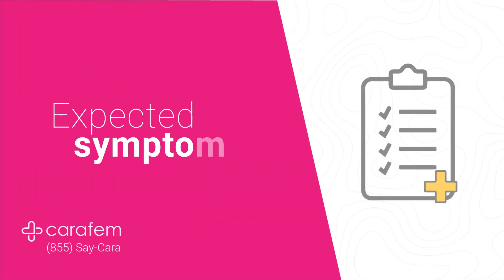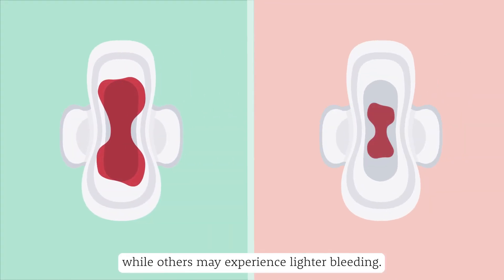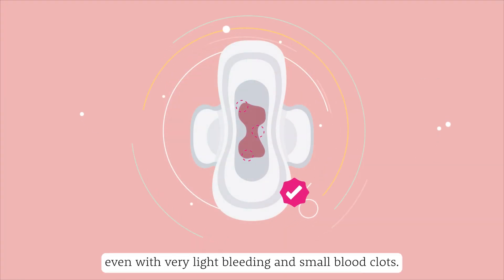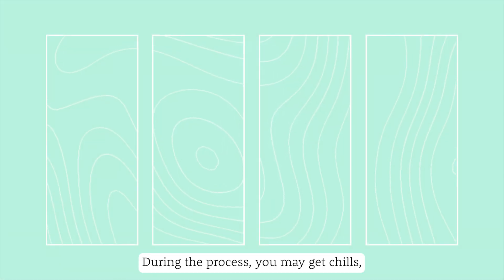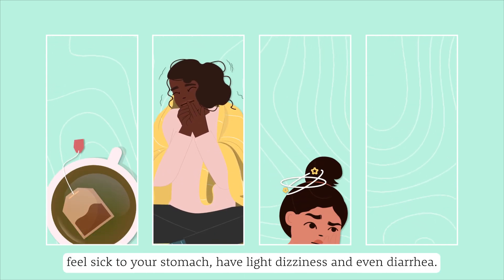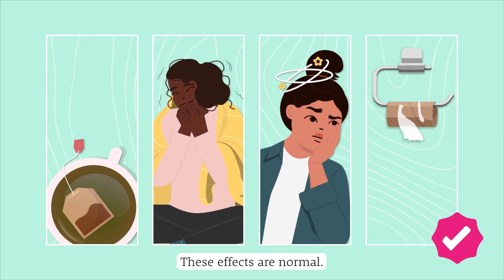Expected symptoms: Some people will bleed more heavily than a menstrual period, while others may experience lighter bleeding. A successful early abortion can occur even with very light bleeding and small blood clots. During the process, you may get chills, feel sick to your stomach, have light dizziness, and even diarrhea. These effects are normal.